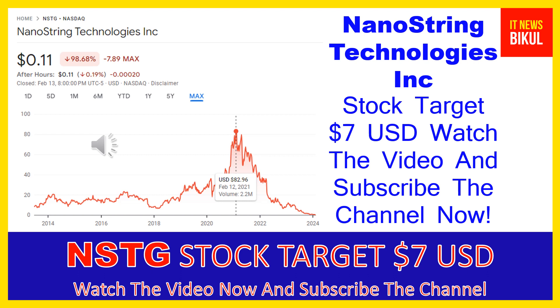Hello friends, today I have taken a very good stock for you that will give very good returns in coming days. That stock is NanoString Technologies Inc., ticker NSTG. The stock closed at 11 cents USD on February 14th, 2024. NanoString Technologies Inc. has a market cap of 5.067 million.